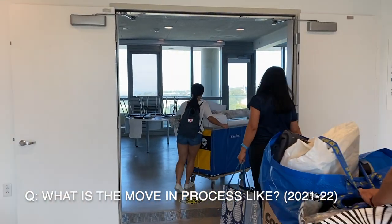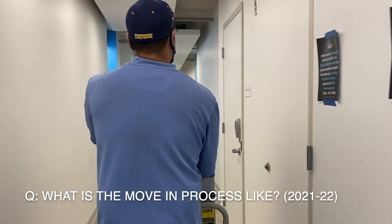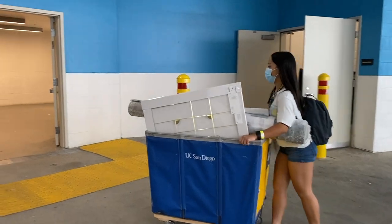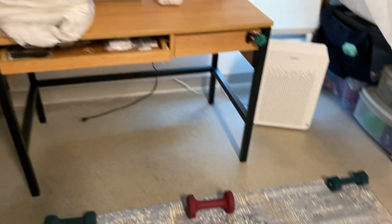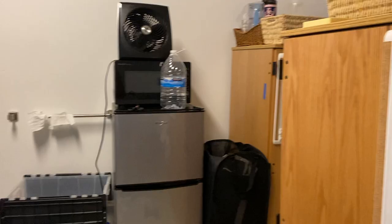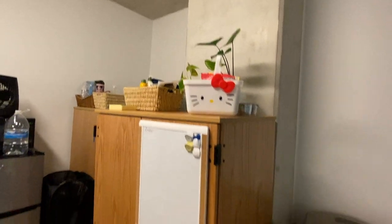What's move-in like? On your housing portal, you are able to select a time and date that you want to move in. Once you arrive at the school, you are required to take a COVID test, and they give you your ID and your room key. They also provide you with big yellow rolling bins, but we recommend that you bring your own dolly if you have one. Also bring a mallet or a hammer so you can adjust and loft your bed.